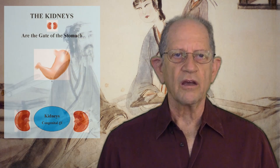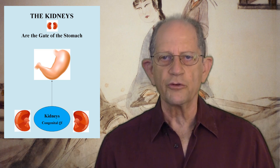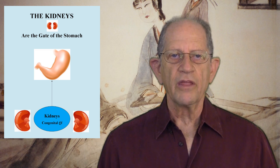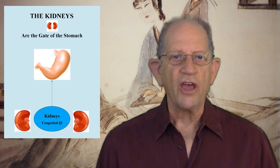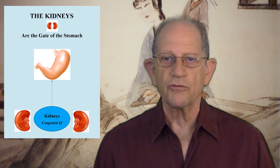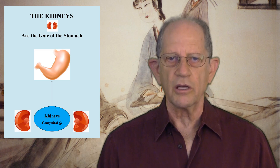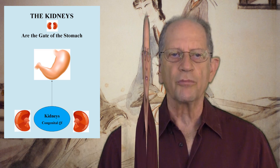The kidneys are the gate of the stomach. The stomach is considered to be the origin of fluids — it receives fluids from food and drink. The kidneys transform and excrete fluids. If the kidneys cannot excrete fluids properly, they will stagnate, accumulate, and affect the stomach. The kidneys hate dryness. Internal or external dryness comes from loss of body fluids, from perspiration, or smoking. It can injure kidney yin. Tobacco dries the blood and injures kidney yin. I often see smokers who have low back pain and do not understand that it can come from smoking.